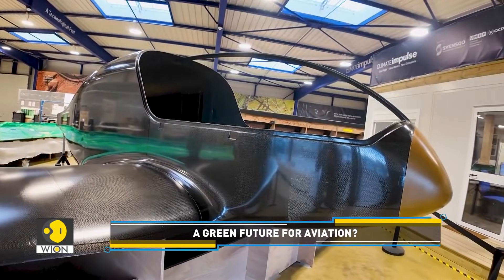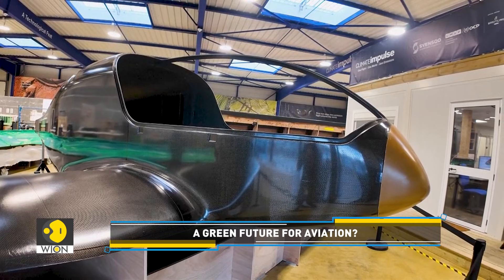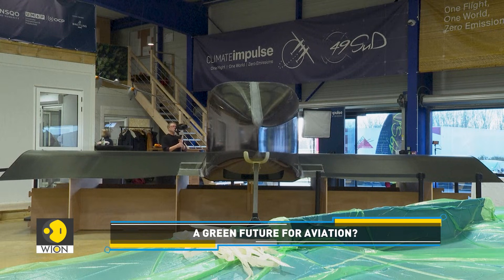Sure, the objective is to set a record, but it's also to create a demonstrator and transfer this technology to civil aviation — or to aviation that has more capacity and more people on board.